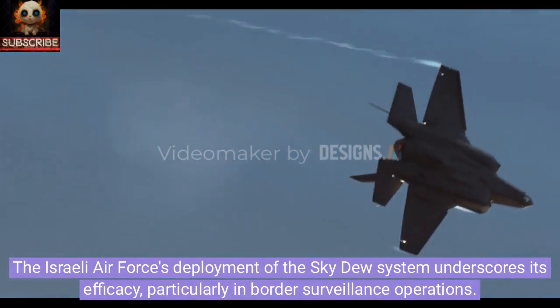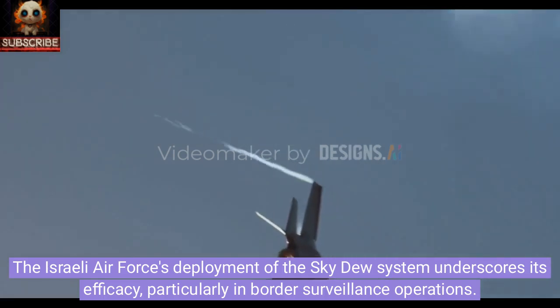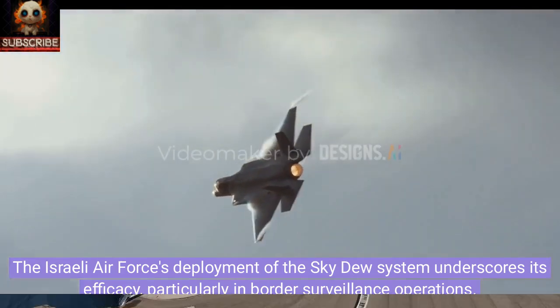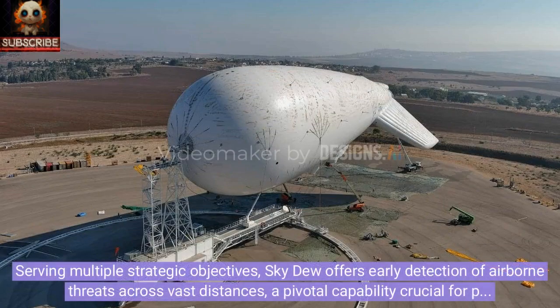The Israeli Air Force's deployment of the Sky Dew system underscores its efficacy, particularly in border surveillance operations. Serving multiple strategic objectives, Sky Dew offers early detection of airborne threats across vast distances — a pivotal capability crucial for preemptive actions against potential attacks.